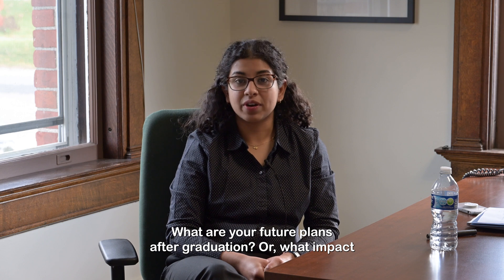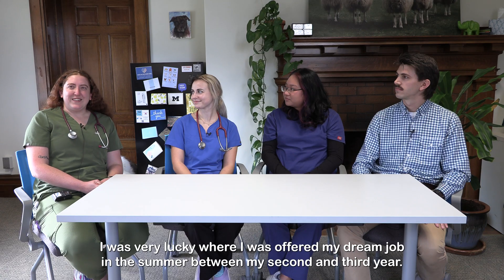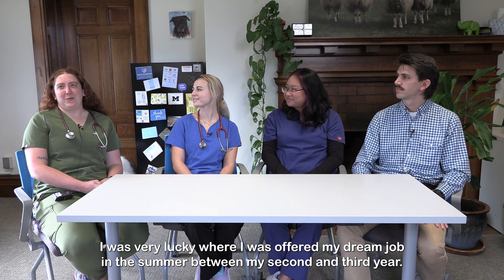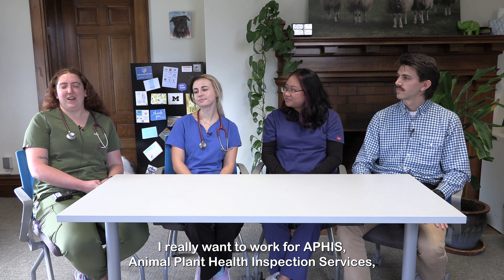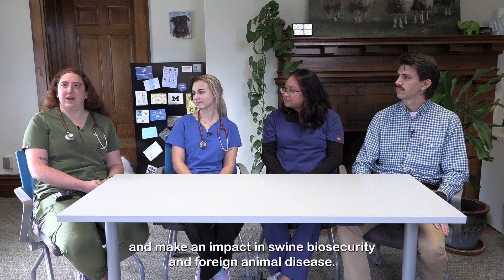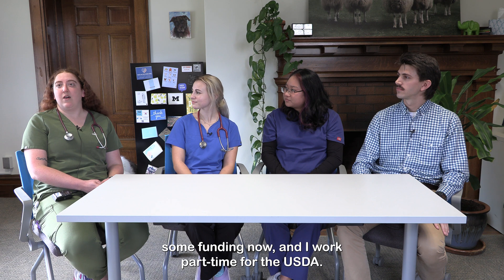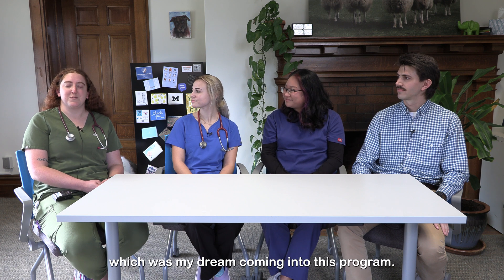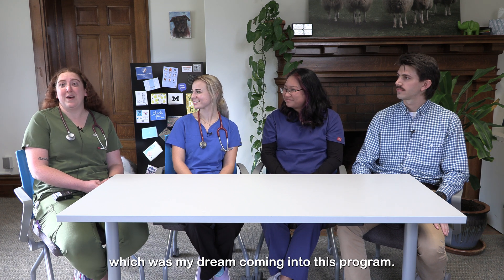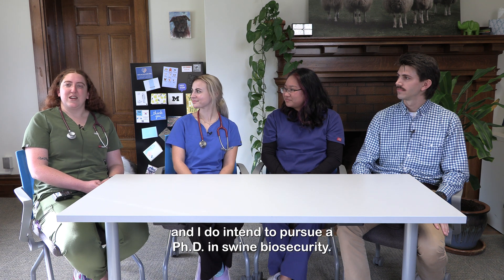What are your future plans after graduation? I was very lucky — I was offered my dream job in the summer between my second and third year. I really want to work for APHIS, Animal and Plant Health Inspection Services, which is under the USDA, and make an impact in swine biosecurity and foreign animal disease. I'm in the Saul T. Wilson scholarship program, which provides funding now, and I work part-time for the USDA. I'm guaranteed a job with USDA Veterinary Services when I graduate, and I do intend to pursue a PhD in swine biosecurity.